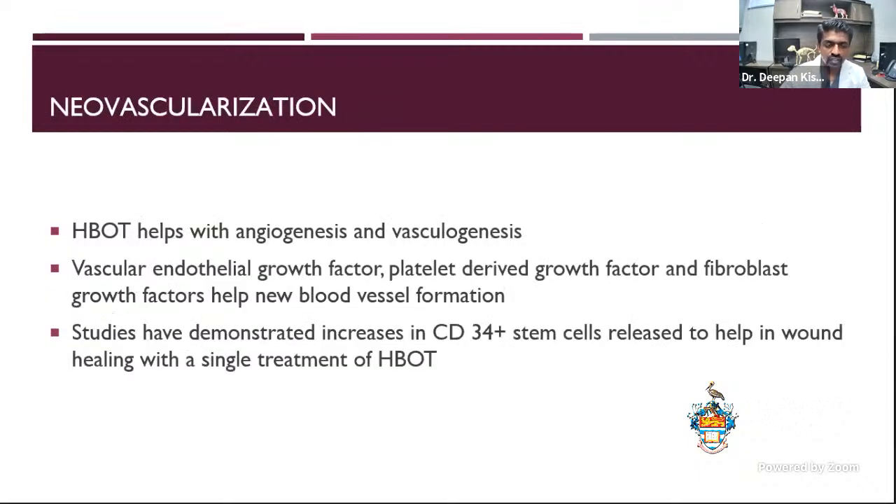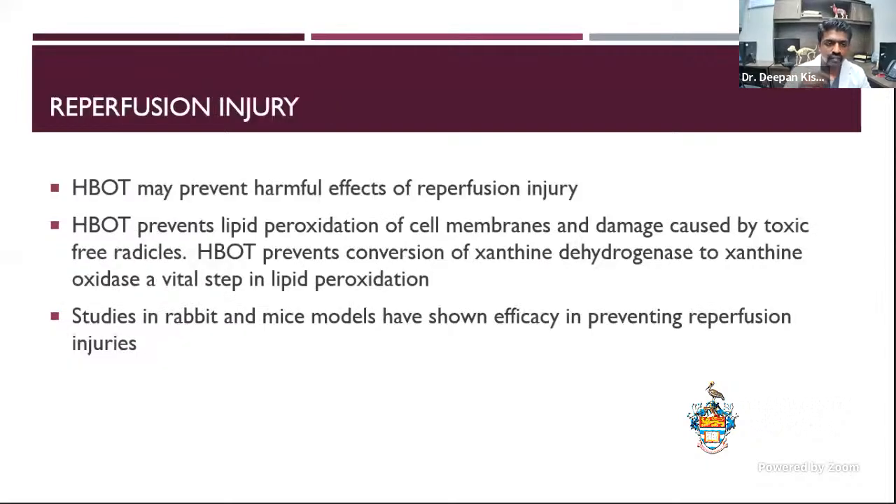The next thing is neovascularization. Hyperbaric therapy helps with angiogenesis and vasculogenesis. Angiogenesis is new vessels coming out of existing vessels, while vasculogenesis is when you act at the stem cell level. Vascular endothelial growth factor, platelet-derived growth factors, and fibroblast growth factors all help with new blood vessel formation, and it's believed that hyperbaric therapy potentiates this effect. Studies have also shown increased CD34 stem cells in pets being treated with hyperbaric therapy, which come directly from the bone marrow and could have a very positive effect on healing.